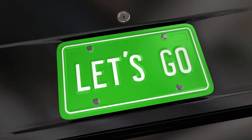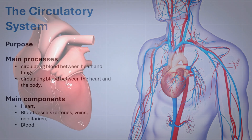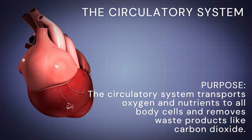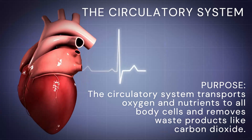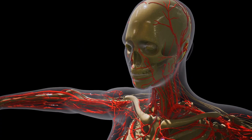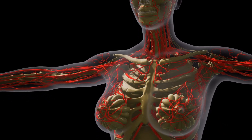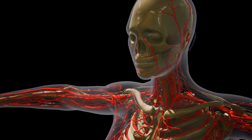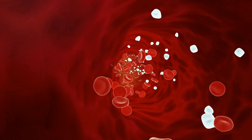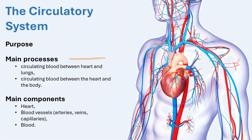The circulatory system is a vital system in the human body that transports important substances like oxygen and nutrients to all the cells, tissues, and organs. It is made up of the heart, blood, and blood vessels, which work together to keep everything running smoothly. The heart pumps oxygen-rich blood through the arteries to the body's cells, where it delivers oxygen and nutrients needed for energy and growth. The system also collects waste products like carbon dioxide from the cells and carries them through the veins back to the heart and lungs to be removed from the body.